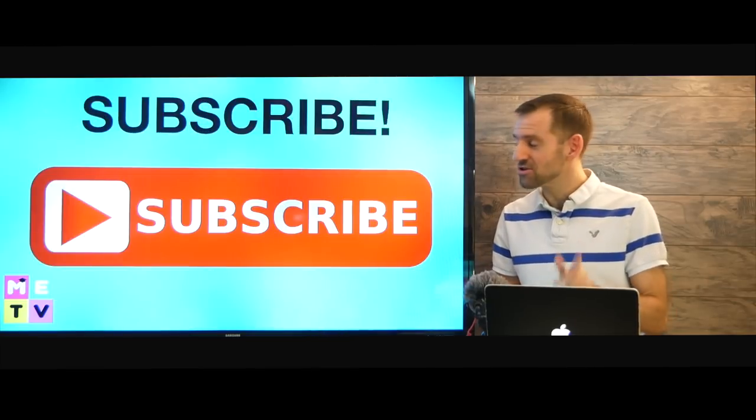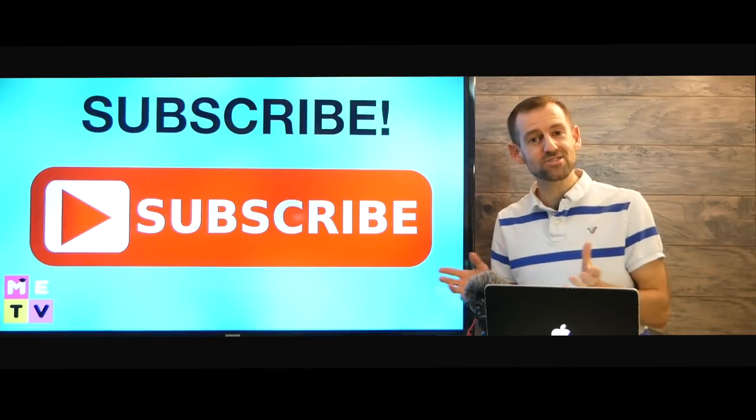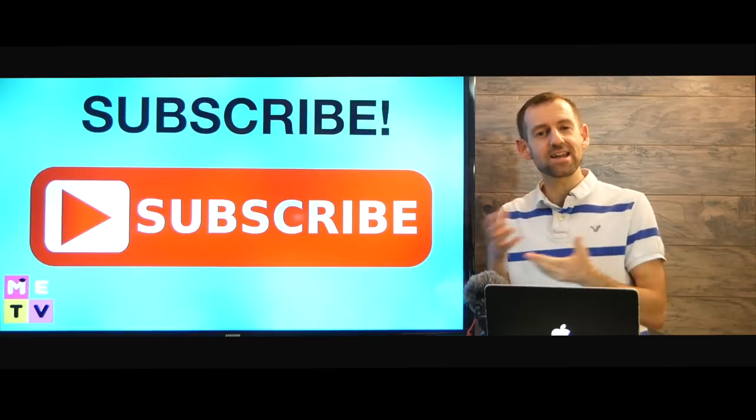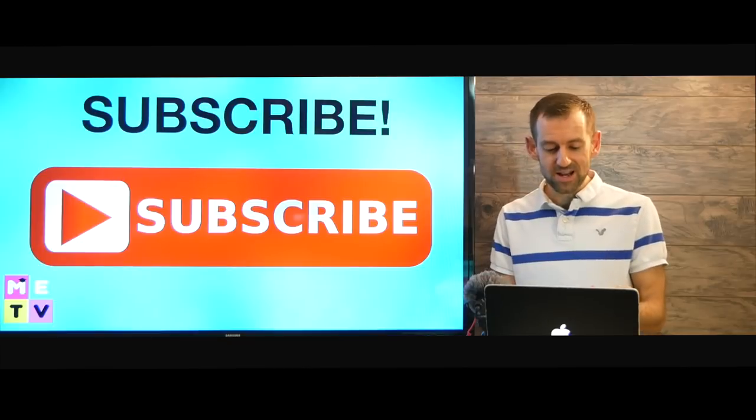If you're new to Canada, I want to say welcome here. I'm making a lot of lessons on my channel that I think will really help you get set up here in Canada, so I would be so happy if you subscribe to my channel right down there.